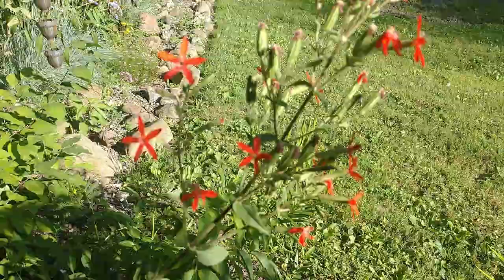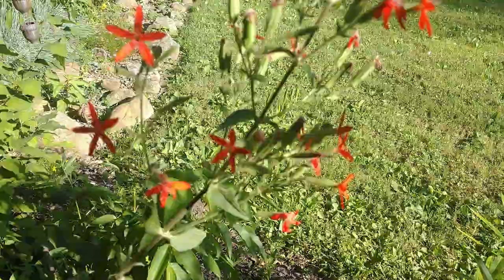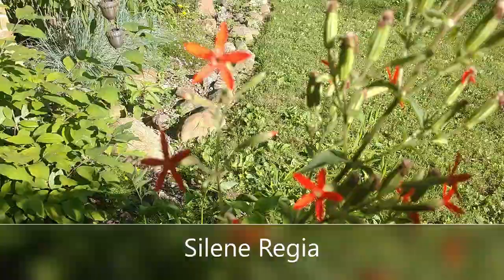Hey everyone, this is Joe from the Northeastern Native Plant Digest bringing you another video. Today I want to talk about one of my favorite prairie plants, and that's royal catch fly, Silene regia.